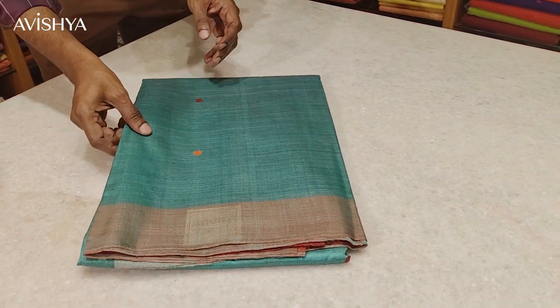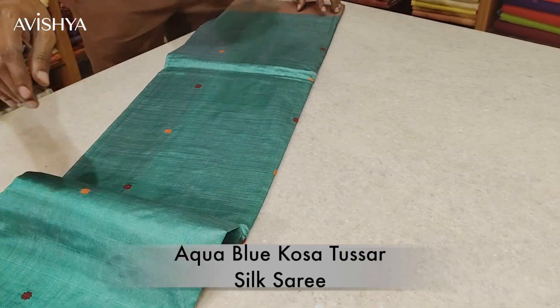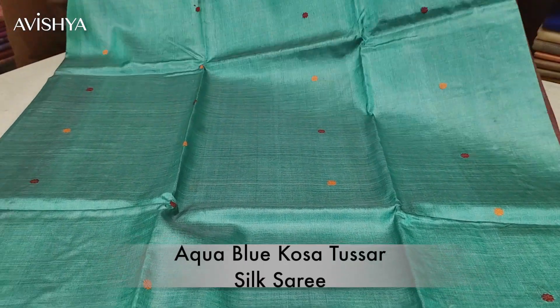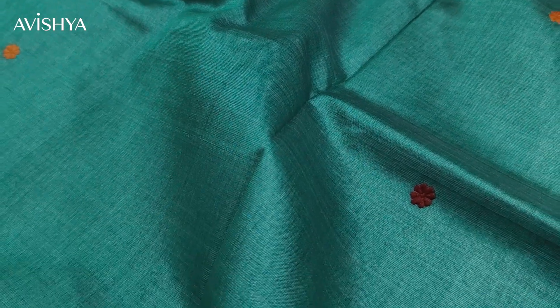Now let's take a look at this beautiful aqua blue Kosa Tussar silk saree. I'll just open out the saree. The fabric feels so nice and so soft. There are lovely floral booties all over the body — red and orange floral booties interspersed throughout, which really set off beautifully against the aqua blue background.